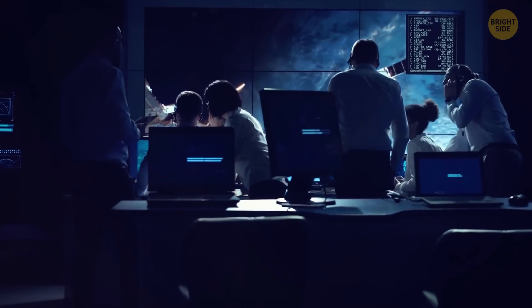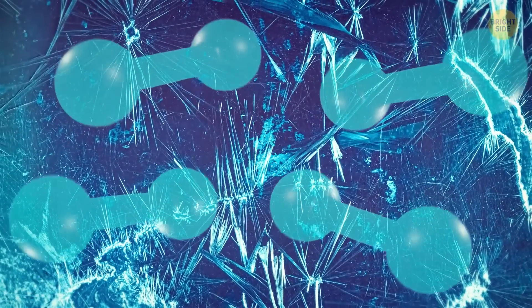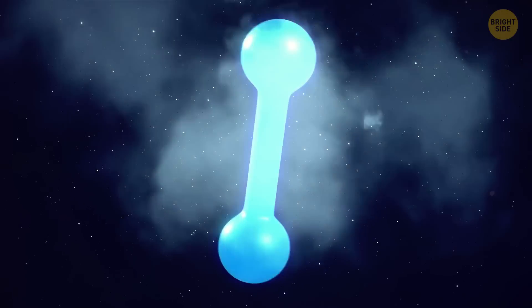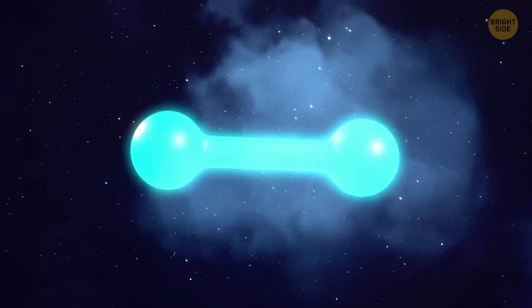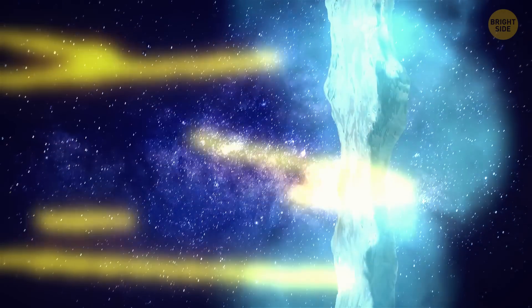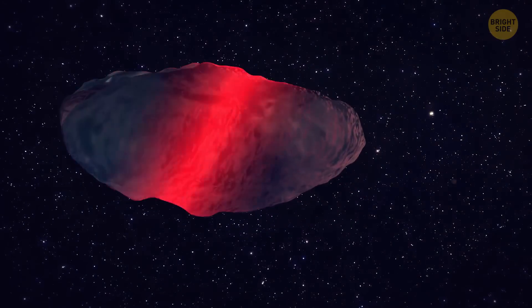After years of study, scientists now think that Oumuamua is probably a comet with frozen hydrogen on its surface. This hydrogen reacted with sunlight, speeding up the comet and changing its path. Oumuamua likely got all that hydrogen from being exposed to tons of cosmic rays for a long time, and it got a nice red tint from them as well.